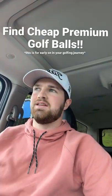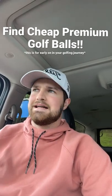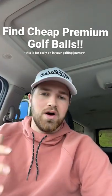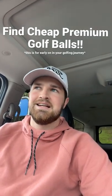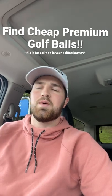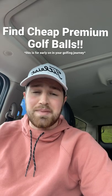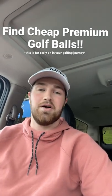Whenever I started playing golf, I thought maybe I needed to go buy the $4 per ball Pro V1s, Pro V1X, whatever. That's what I thought I needed, but I could never cough up the money. I started playing when I was a senior in high school and it was just like, dude, I don't have that kind of money to go spend $50 on a dozen golf balls.